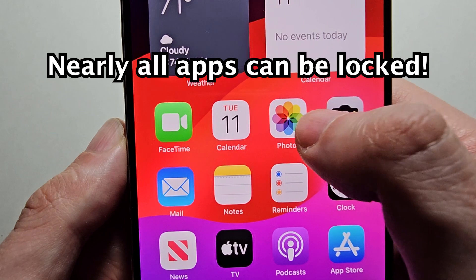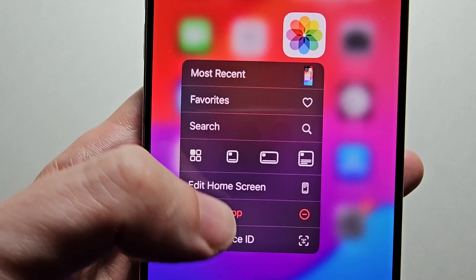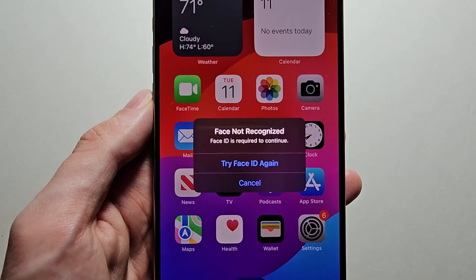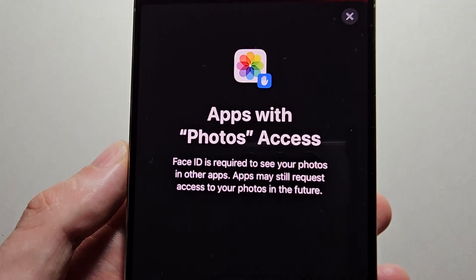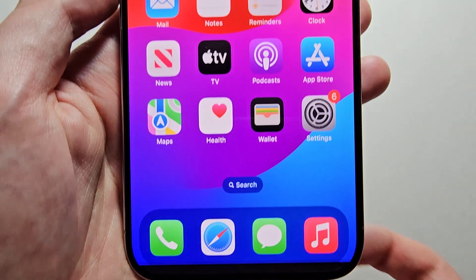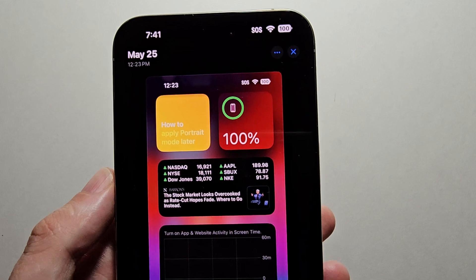Just for example, I'm going to lock Photos. At the bottom it says 'Require Face ID' — just select that, then press 'Require Face ID.' Make sure to scan your face the first time. It's also telling you this works across other apps that use Photos. If you're good with that, just press done. Then when I try going back into Photos, it has to scan my face.